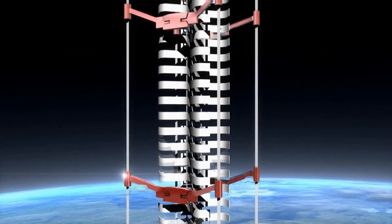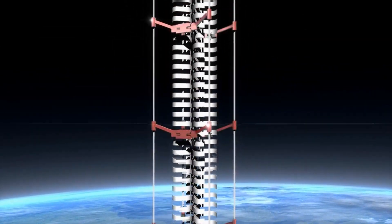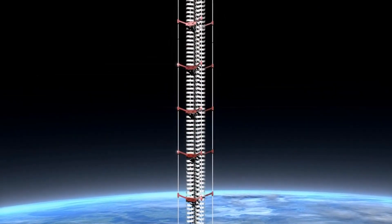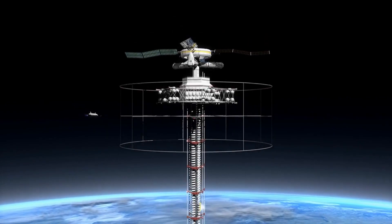The counterweight would need to be carefully positioned to maintain the cable's stability, and the entire system would need constant monitoring to ensure that environmental factors, such as shifts in Earth's rotation or orbital debris, don't compromise its integrity.